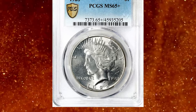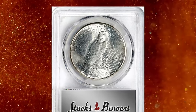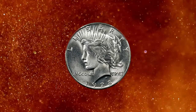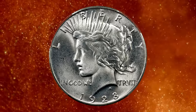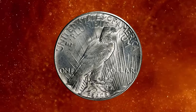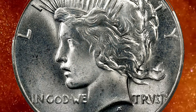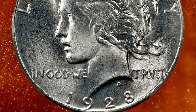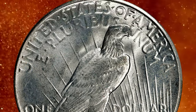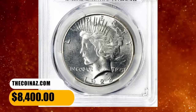Number 4: 1928 P Silver Dollar, graded in mint state 65 plus by PCGS. According to Stack's Bowers, an exceptionally smooth, visually appealing gem to represent this key date piece dollar issue. Dusted with the lightest silver and gold iridescence, both sides allow full appreciation of intense satin luster. Sharply to fully struck throughout. With the lowest mintage of 360,649 pieces in the circulation strike Peace Dollar series, the 1928 is eagerly sought at all levels of preservation. This one fetched a price of $8,400.